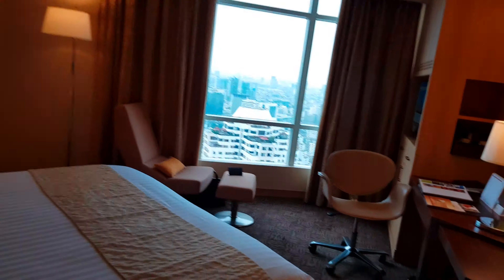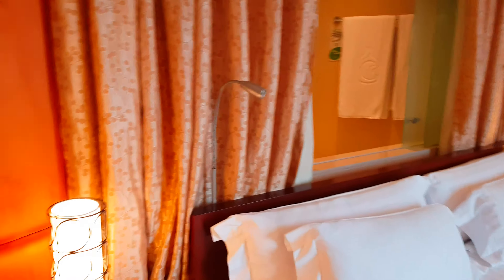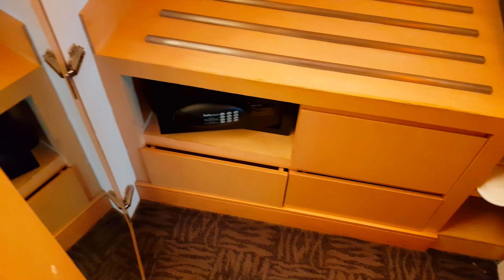You have a nice view, a TV, and a cabinet with plenty of storage. The room includes all the major things you need, including a safe.